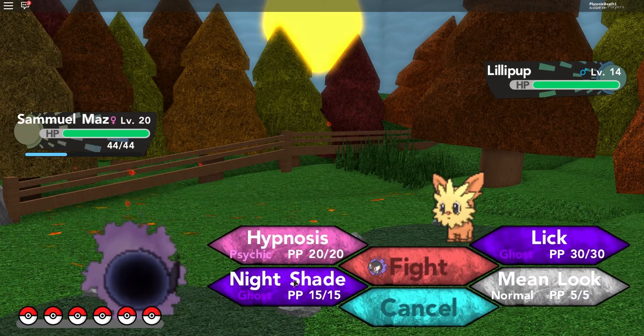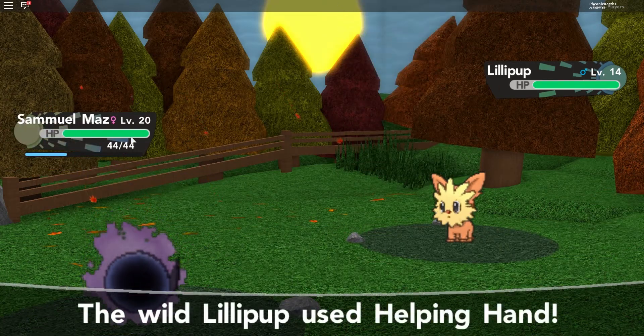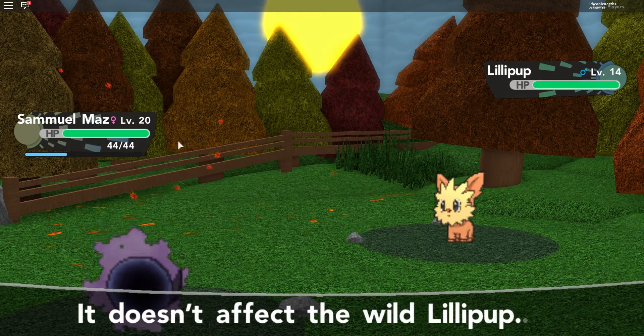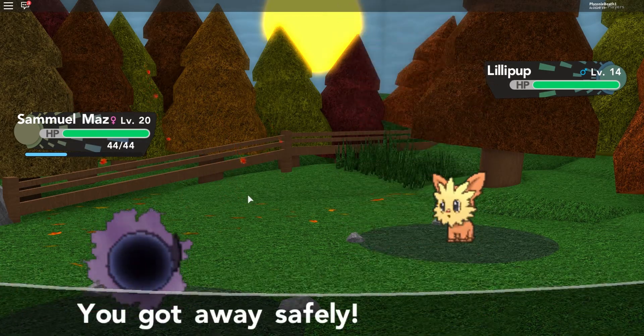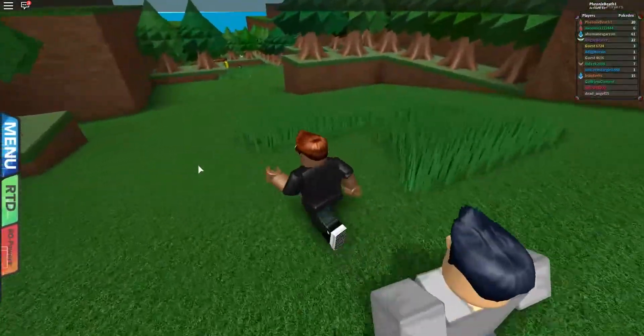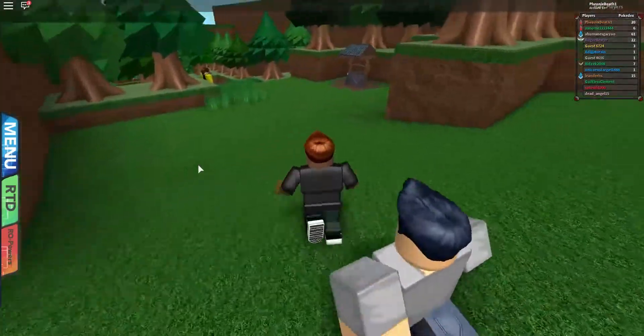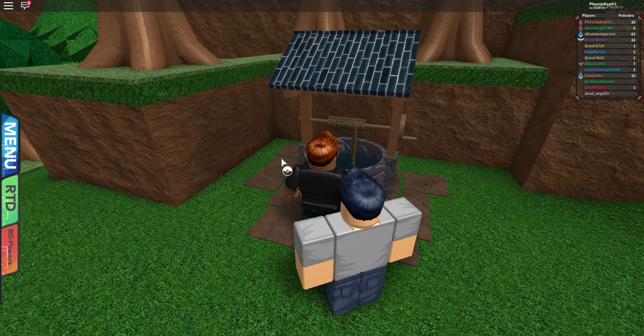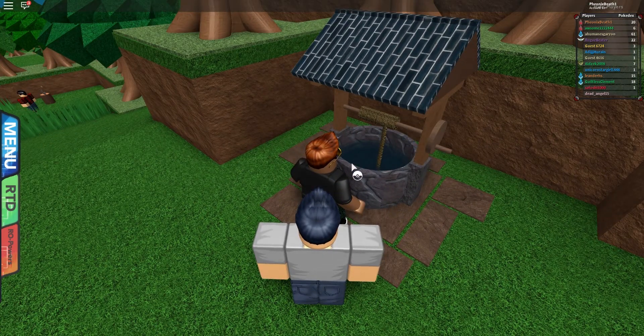A Lilipup — that's so adorable! Let's hit it with Nightshade. Our Nightshade now does 20 by the way because we're level 20 — remember, it does our level as damage. Oh, it doesn't affect Lilipup — we're just gonna ignore you, Lilipup, you don't have time to play your games. Oh, an old well! This well looks really old — I wonder what you can do here. I see there's a spinning thing — I'm trying to think of any TM that would work here, maybe Strength.